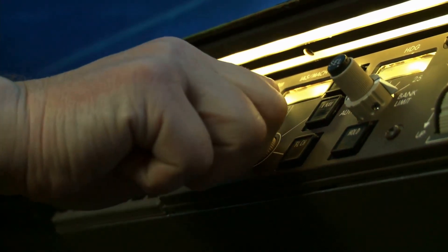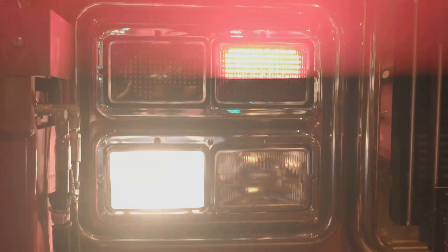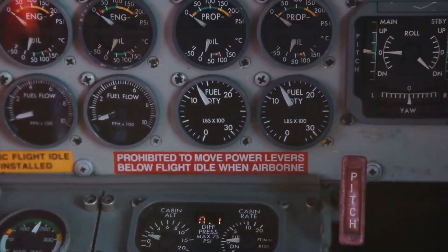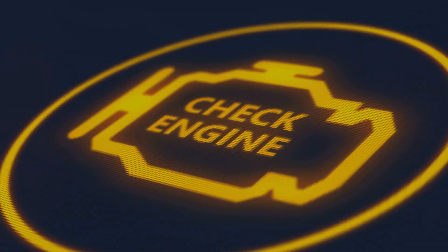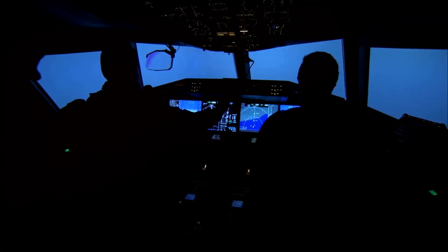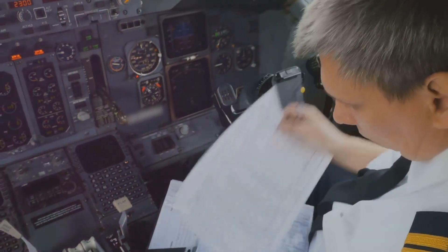Among the array of signals, warning lights command immediate attention. Bathed in a bright, often red glow, they are impossible to miss. These lights signal a critical system malfunction or a condition that requires immediate action. Imagine a warning light illuminating, indicating a potential engine problem. This isn't a cause for panic, but a call to action.